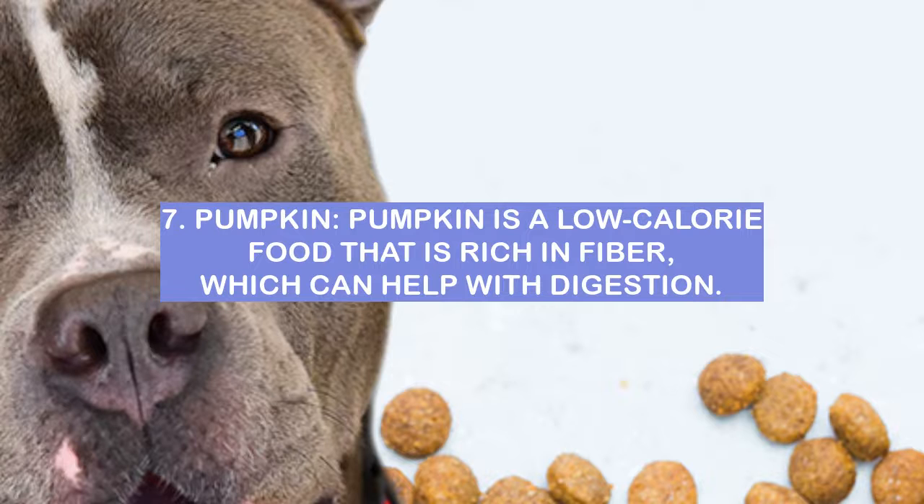Number 7: Pumpkin. Pumpkin is a low-calorie food that is rich in fiber, which can help with digestion.